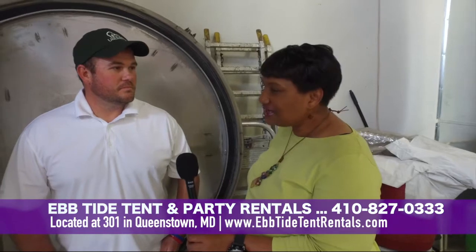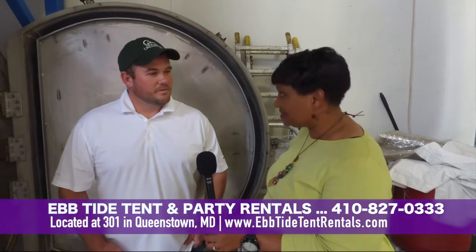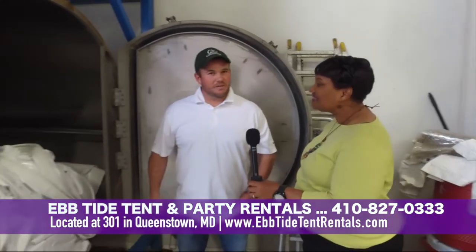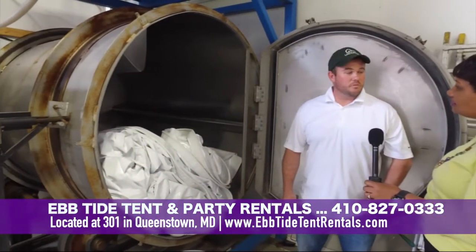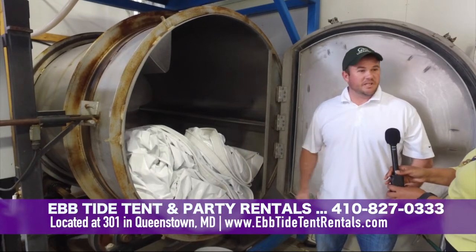We're here with Willie, and he's going to show us the tent washer, which is awesome. What we have here is the TECO. I can wash 2,200 square feet of material at one time, which guarantees you have a clean tent for every event.